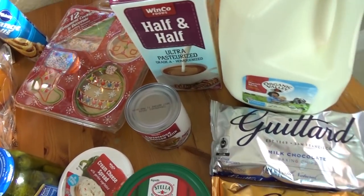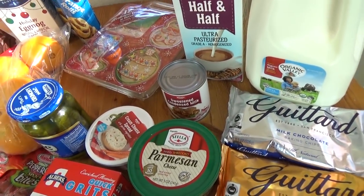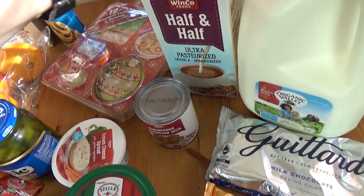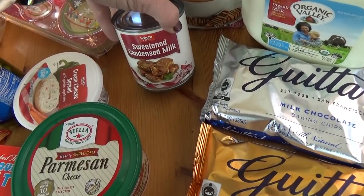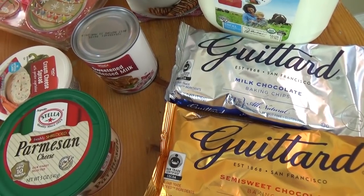Over here I have some ingredients for crock pot hot chocolate that I'm hoping to share on Wednesday, so stay tuned for that video. For that you're going to need some half and half, some milk, some sweetened condensed milk, and chocolate chips. It makes the best hot cocoa ever.